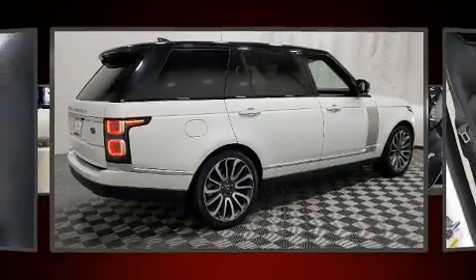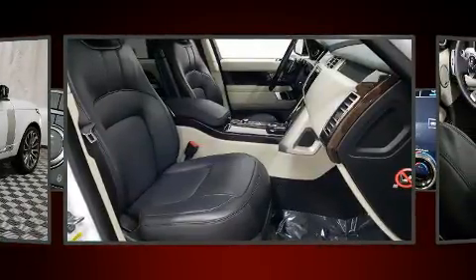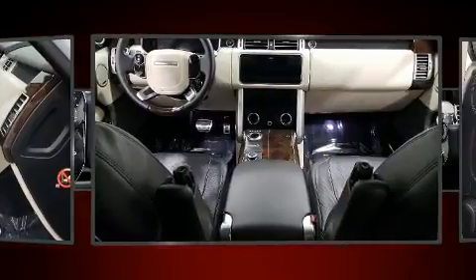Load your family into the 2018 Land Rover Range Rover. Smooth gear shifts are achieved thanks to the 5-liter 8-cylinder engine, and load-leveling rear suspension maintains a comfortable ride.